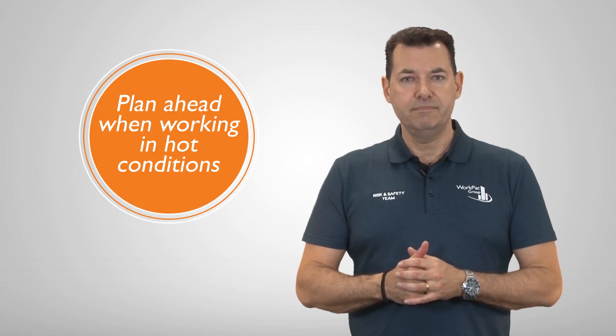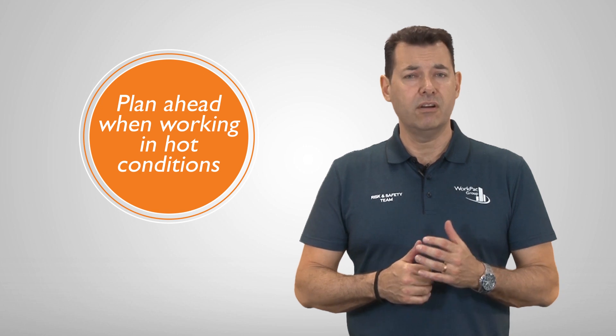Thanks, Dr. Matt. The key to preventing heat stress is to take the time to plan ahead when you and your workmates are working outdoors in hot conditions. We know that by following these key safety tips, you'll all get home safely this summer season.